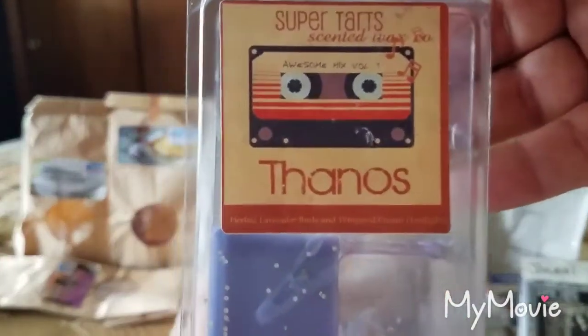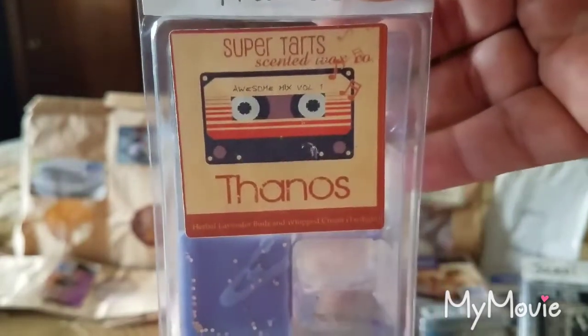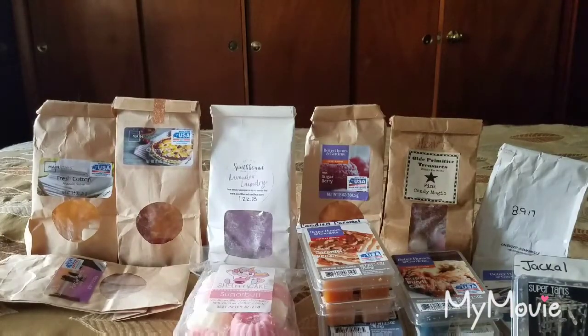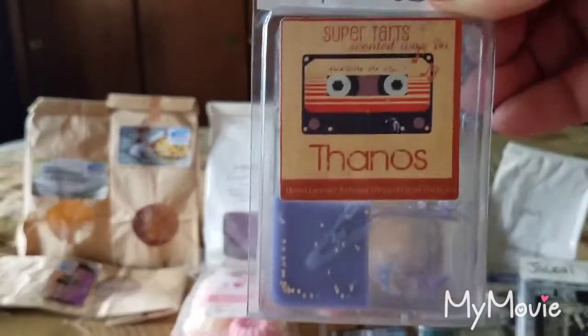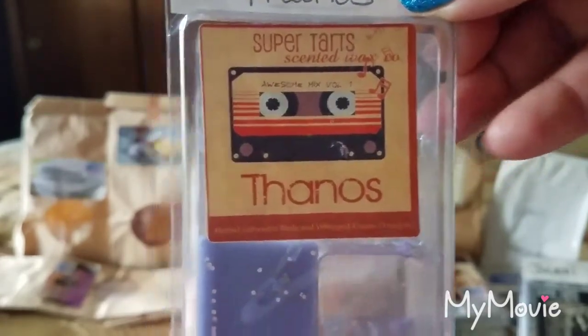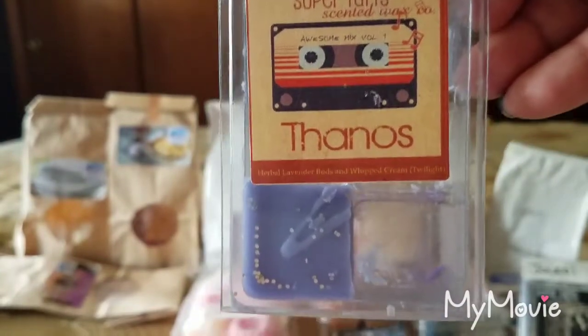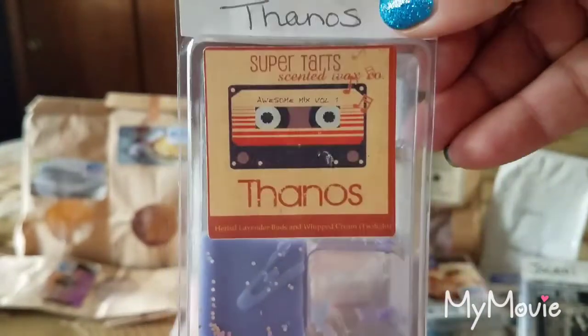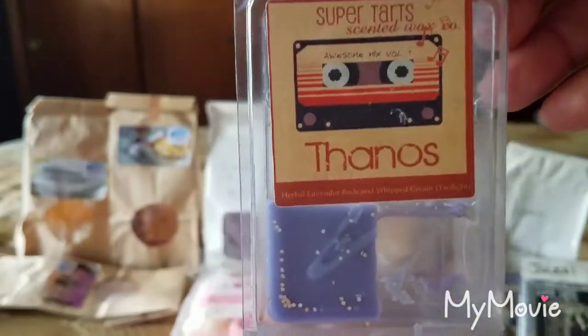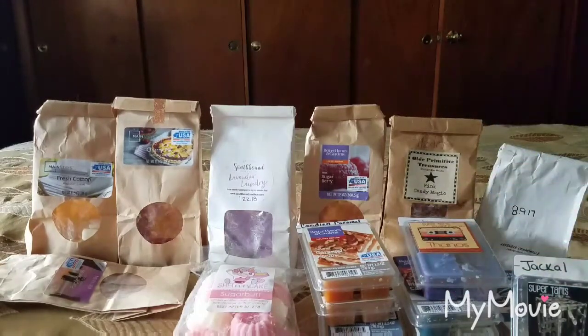From Super Tarts, Thanos — herbal lavender buds and whipped cream, described as a Twilight dupe. It's a nice scent, but herbal lavenders aren't my jam — I'm not as into them as sweet or creamy lavenders. The scent appeal is about a 3 out of 5 and the throw is also about a 3 out of 5. While I enjoyed it, I do not think I would purchase this again — it's primarily just an herbal lavender scent with a mild creaminess.